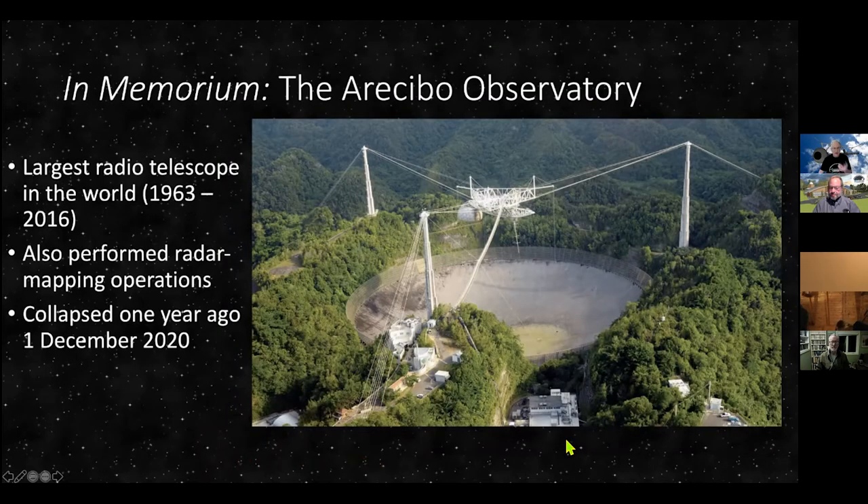Before I continue, I'd like to mention that yesterday was the one-year anniversary of the collapse of the Arecibo Observatory — hence the t-shirt I'm wearing. The background image you see was from better days when the observatory was still operational. It was the largest radio telescope in the world from 1963 to 2016 in Arecibo, Puerto Rico. It has a dish that's a thousand feet across, and the platform — where all the operational instruments were — weighed 900 tons. Unfortunately, due to neglect and a lack of funding, the cables let go and the whole thing came crashing down.